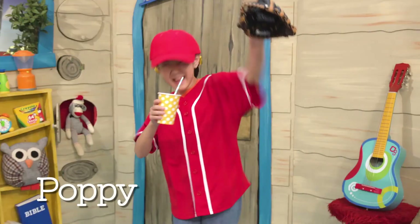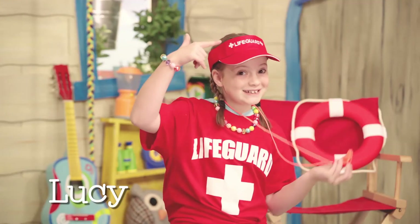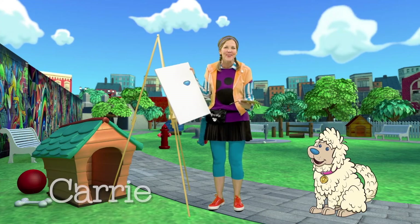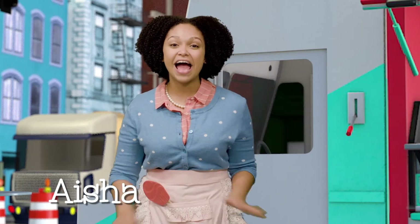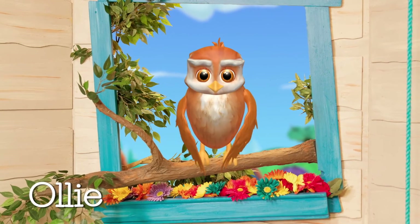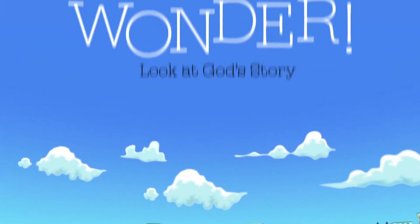Let's go down, down, down, down to the clubhouse where wonder never ends — at the Wonder Clubhouse! He is here, at the Wonder Clubhouse, he is here.